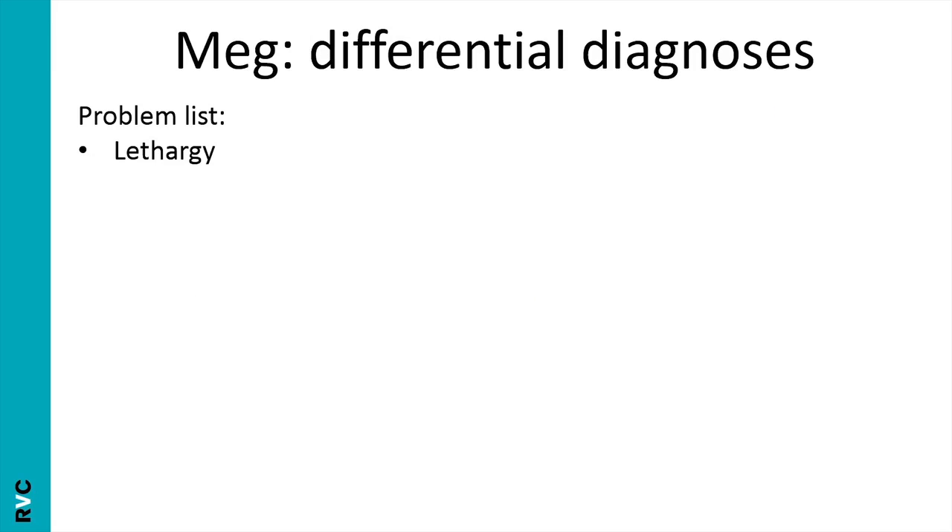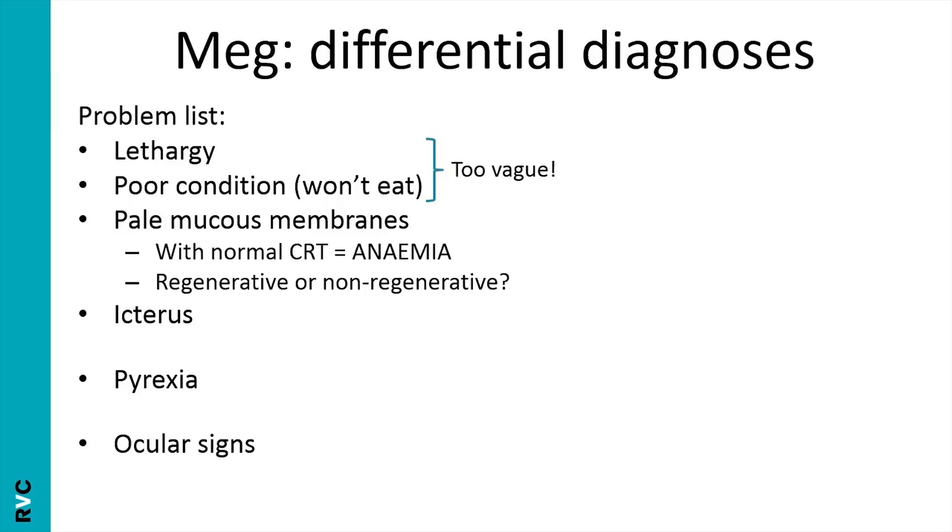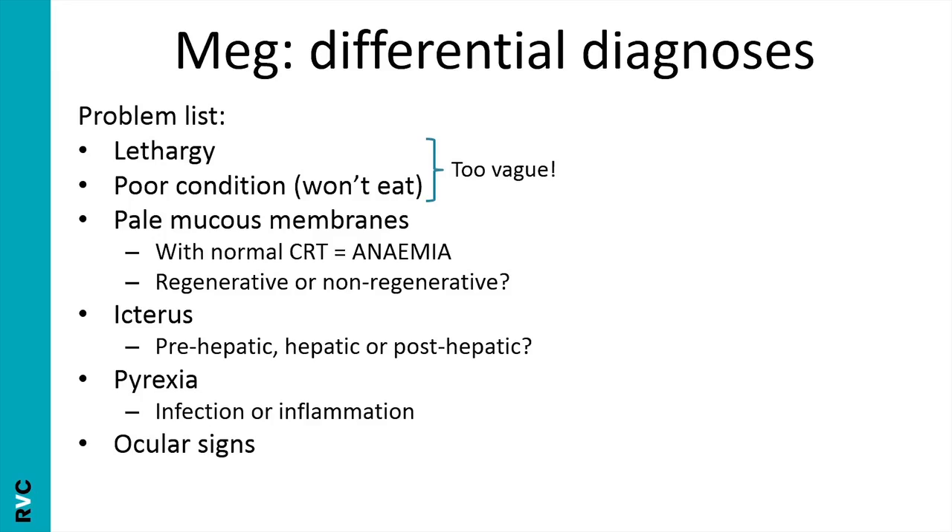Meg's problem list is: lethargy, poor condition due to inappetence, pale mucous membranes, icterus, pyrexia, and ocular signs. The lethargy and poor condition are too vague to investigate independently. Assuming a normal capillary refill time, the pale mucous membranes indicate anaemia, and the next question is whether that anaemia is regenerative or non-regenerative. Her icterus could be pre-hepatic, hepatic, or post-hepatic. Pyrexia suggests infection or inflammation, and I wonder whether the ocular signs are part of the same disease process or unrelated.